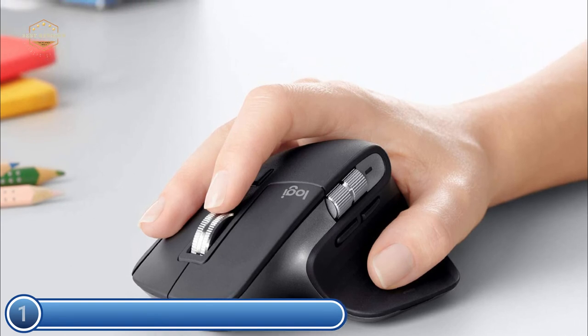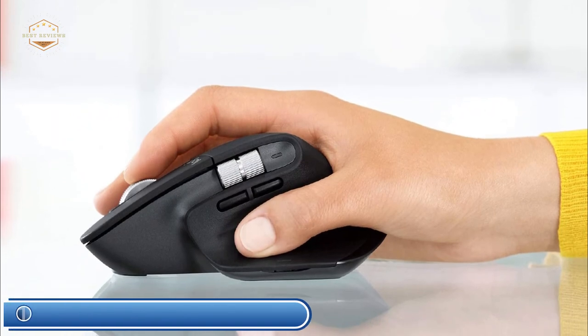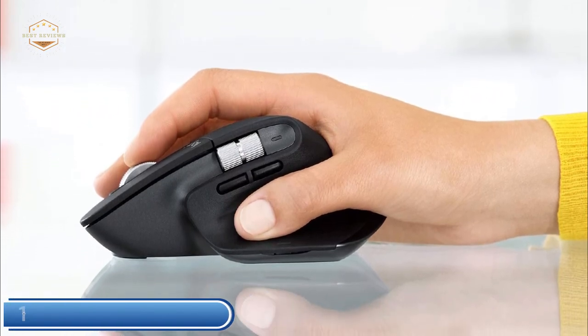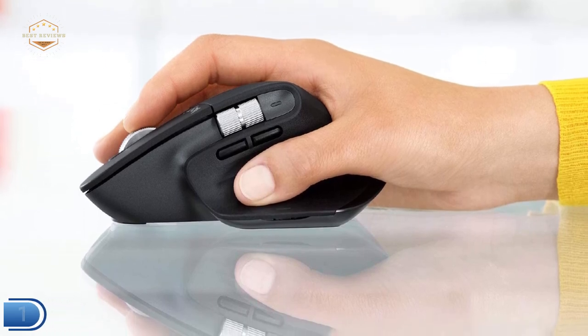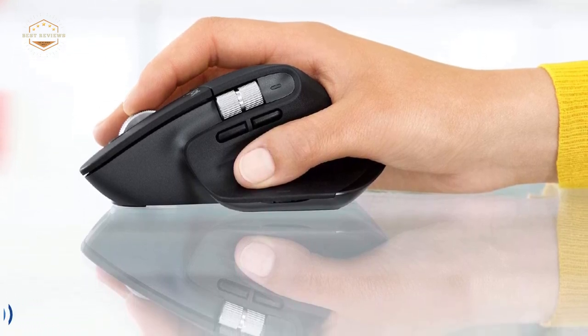Enjoy a streamlined design shaped to fit the contours of the palm, with strategically placed front and back buttons and a sophisticated thumb wheel constructed from precision-cut steel, making your work more efficient.